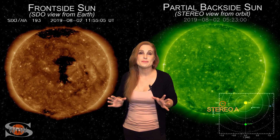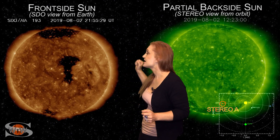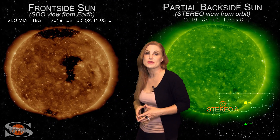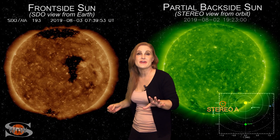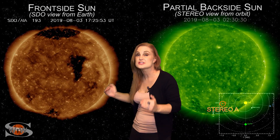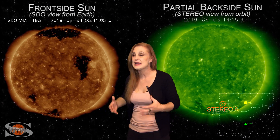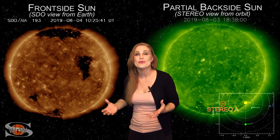Space weather this week has definitely picked up. As we switch to our frontside sun, you can see the last in the set of coronal holes that's rotated in through the Earth's strike zone. It sent us some fast wind and a solar storm that brought Aurora as far south as Colorado in the USA. So Aurora photographers are very happy — we've cleared up that Aurora drought with much-needed beautiful skies.